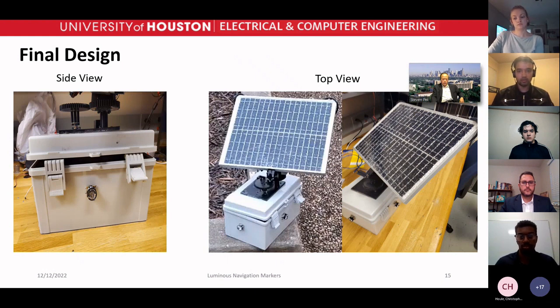Here is the final design. We have a water-resistant box with four LEDs on each side. We were able to eliminate the need for a PCB because our solar panel was water-resistant, and the battery and breadboard were protected by the water-resistant box.